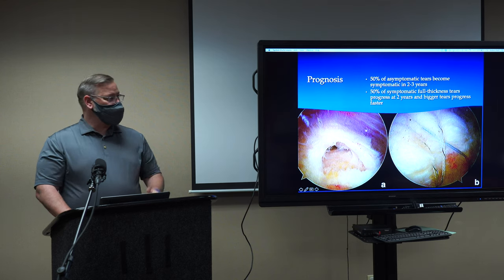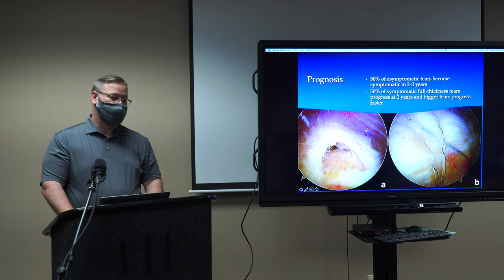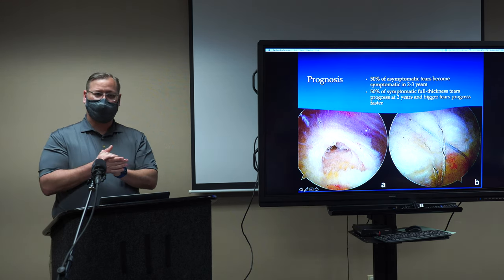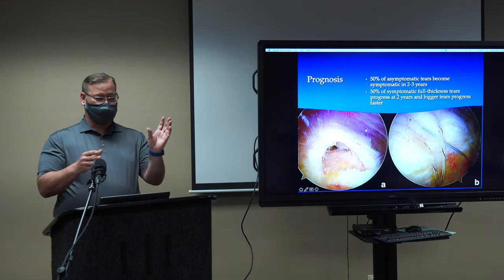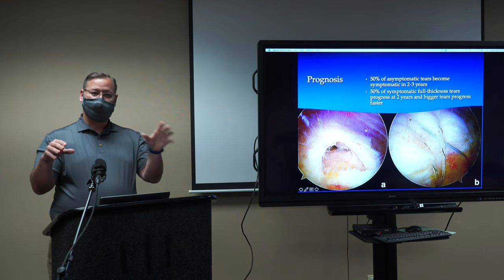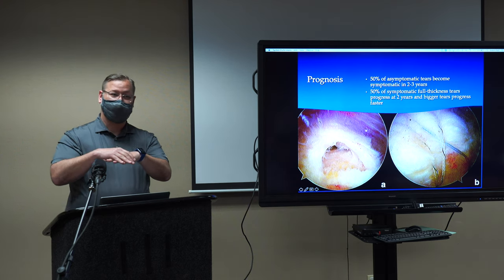With asymptomatic tears, we know that over time 50% of them will get bigger, and as they grow, you start having clinical symptoms such as pain, pain at night, and difficulty with overhead activities. A recent study looked at small and medium-sized tears and whether patients were treated non-operatively or operatively. At one and two years, both groups did equally well. But when followed out to five and ten years, the people who didn't have it fixed saw their tear progress — and they didn't do as well as those who had the tissue reattached to bone.